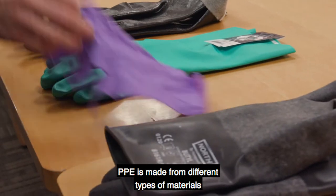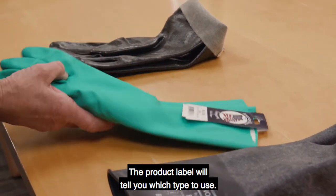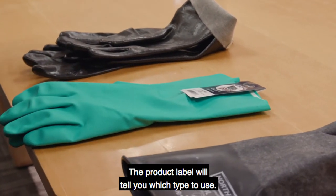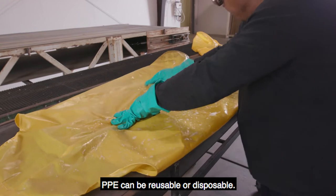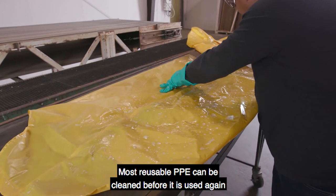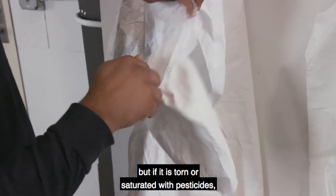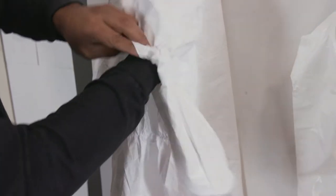PPE is made from different types of materials depending on the protection that is needed. The product label will tell you which type to use. PPE can be reusable or disposable. Most reusable PPE can be cleaned before it is used again, but if it is torn or saturated with pesticides, throw it away.